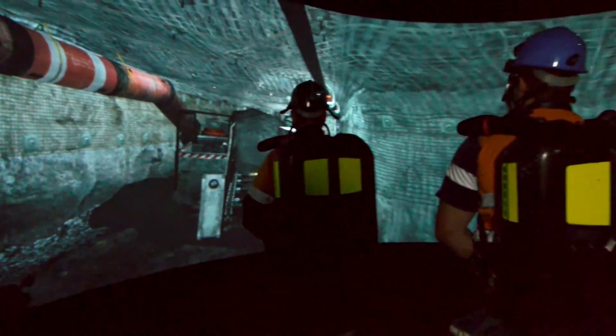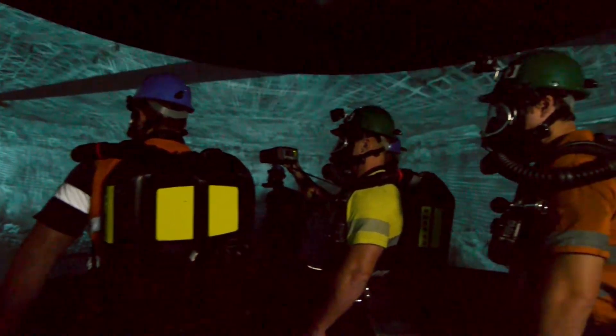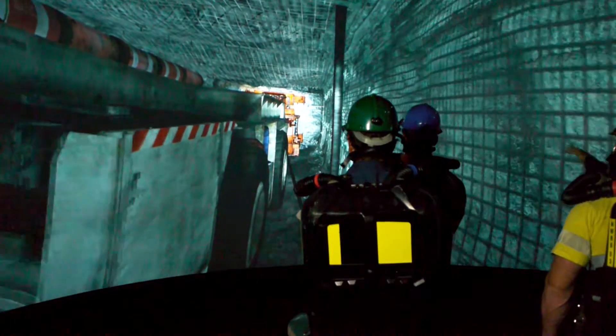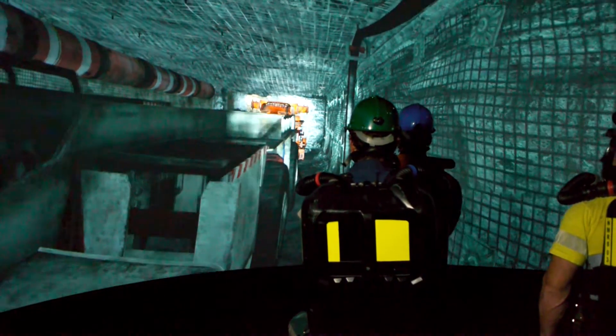Like any project, there were challenges. This particular installation in our 360 theatre was definitely time sensitive. We only had a two-week window to remove the pre-existing system and get the install done. And Christie achieved that result well within the timeframe.